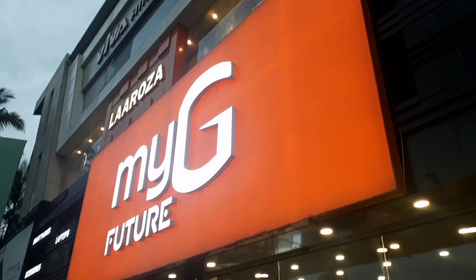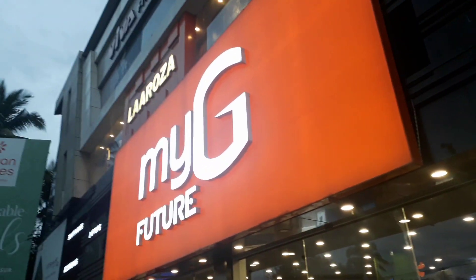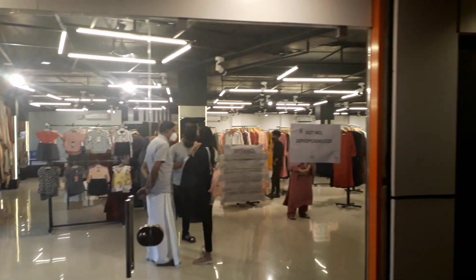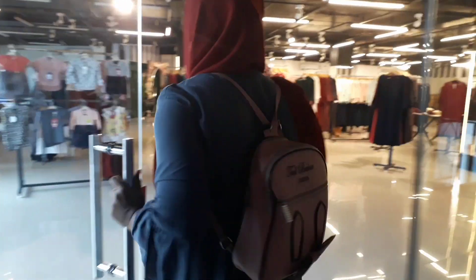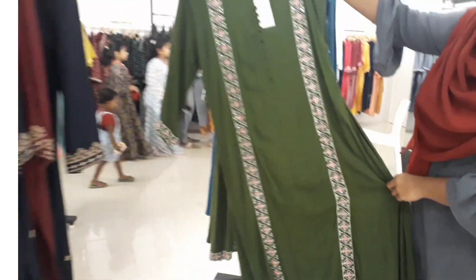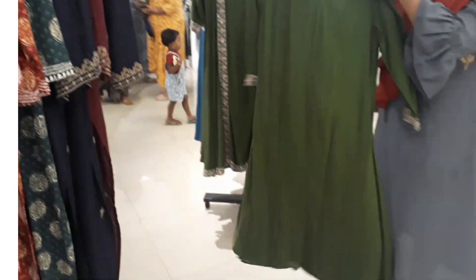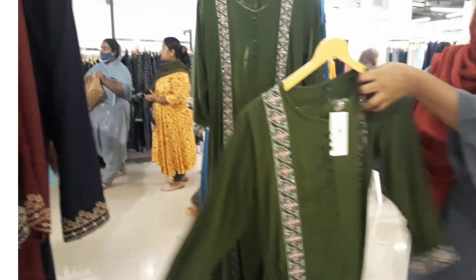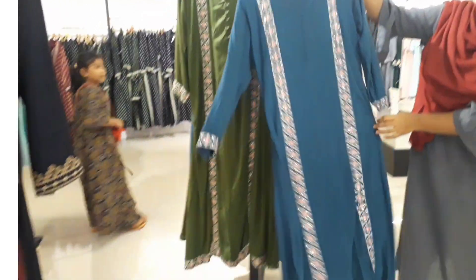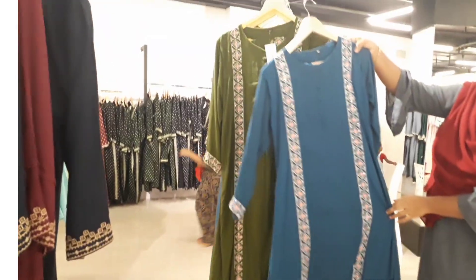Hello and welcome back to my channel Foodie's Kitchen. I'm going to do a cooking and shopping vlog. I'm going to go shopping again at La Rosa — a few new collections are available in the shopping vlog.